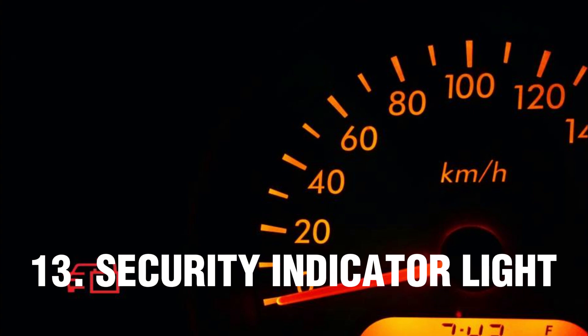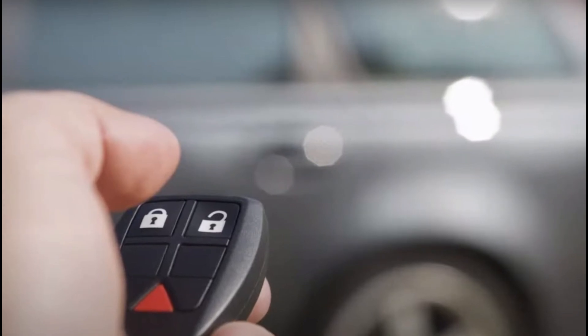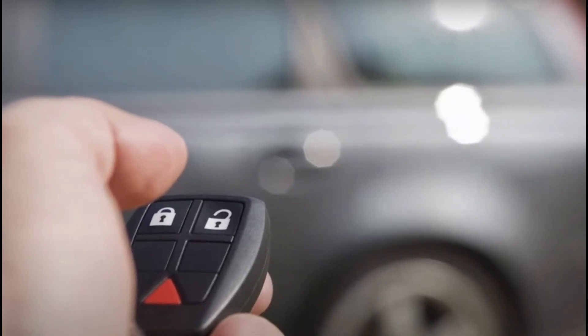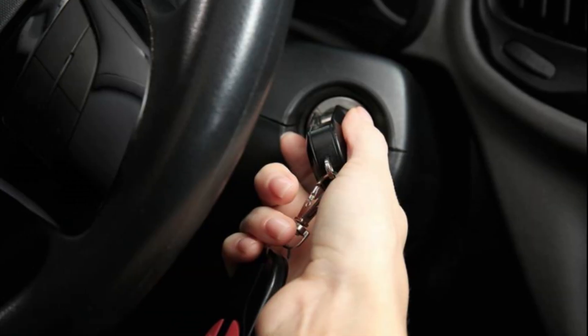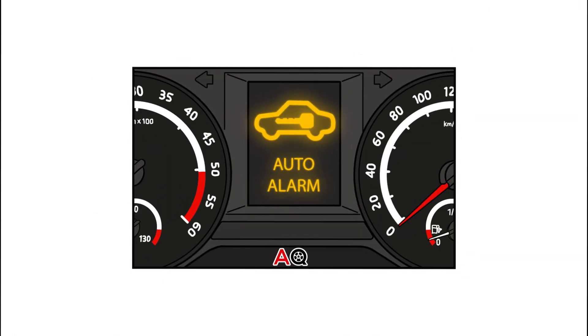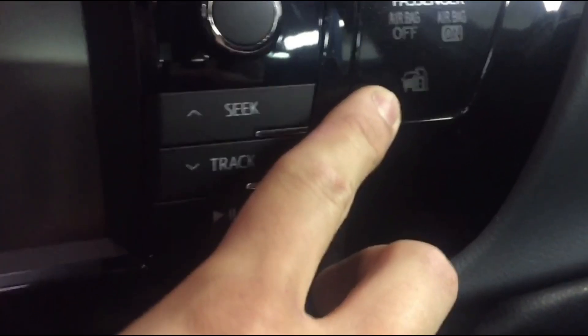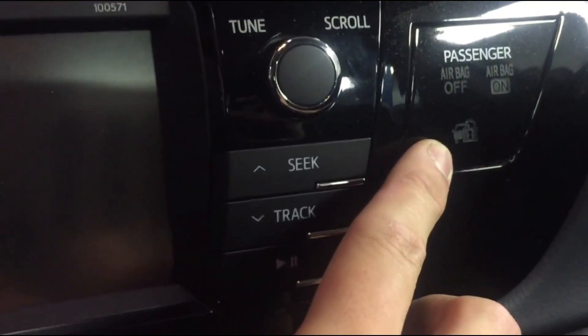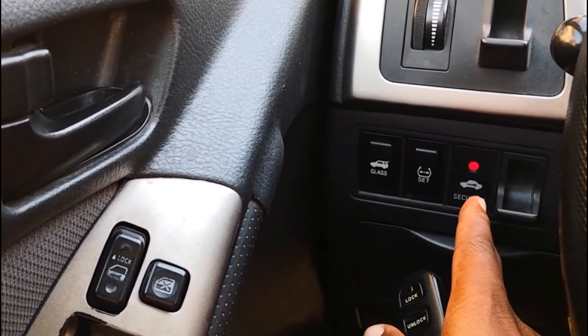Number 13: Security Indicator Light. The security indicator light illuminates when the key is out of the ignition switch, meaning the immobilizer is active. This prevents the engine from starting if someone tries to steal your car. When you put a key in the ignition, the key's chip is checked — if it matches the security system code, the security light will turn off and the immobilizer will be disabled. If it keeps flashing, something is wrong with the key or the security system. Follow your vehicle's instructions for disabling the security system; if it's a malfunction, the system won't work properly until it's repaired.